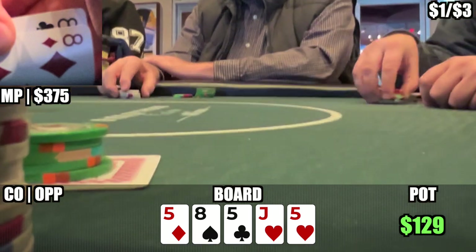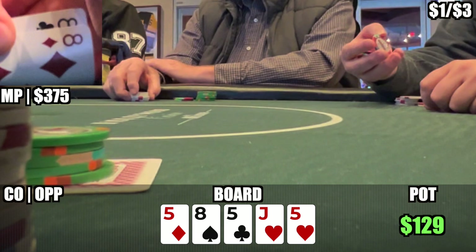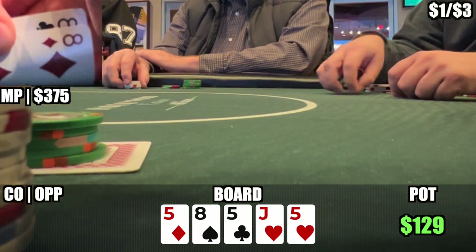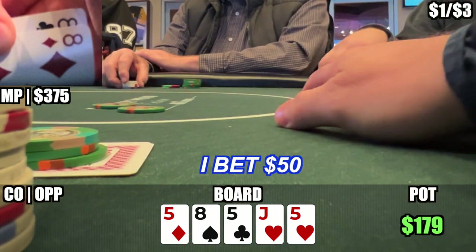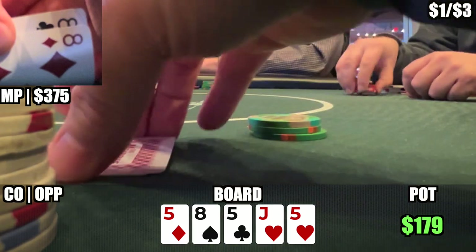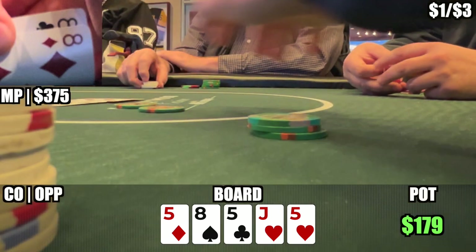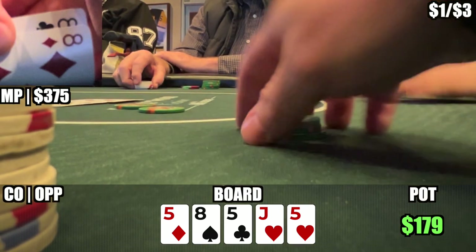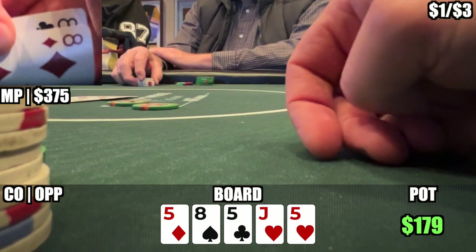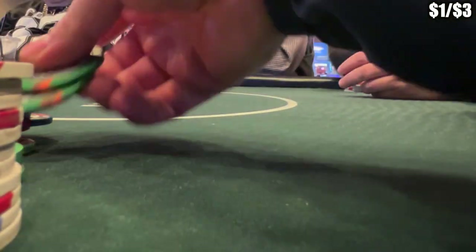The river is another 5. This card doesn't worry me as much — the only hand that beats me is pocket jacks or a 5, and I don't think he ever has a 5 here since he wouldn't have checked back the turn. I choose to lead for $50, as I want action and I don't want to go too large with my sizing, scaring off smaller pairs or ace-highs that may hero call. Targeting a jack would mean going larger, but this sizing I think gets the best results getting his whole range to call. He calls and we win.